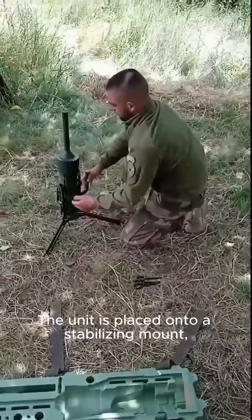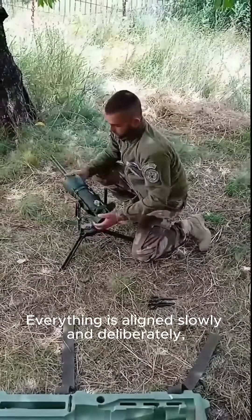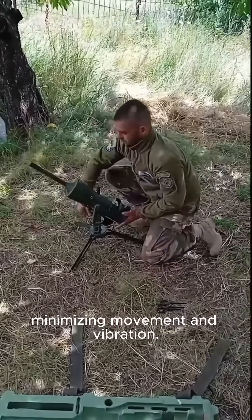The unit is placed onto a stabilizing mount, designed to keep it steady in outdoor conditions. Everything is aligned slowly and deliberately, minimizing movement and vibration.